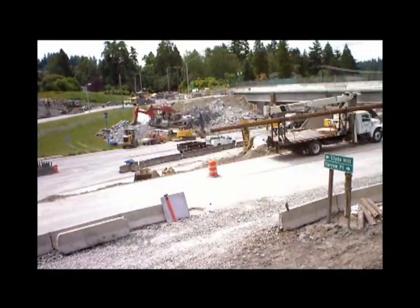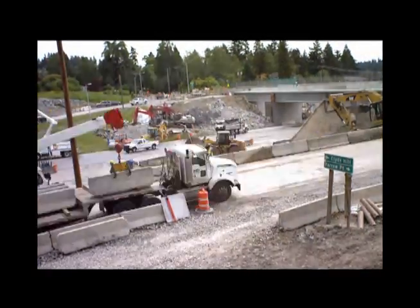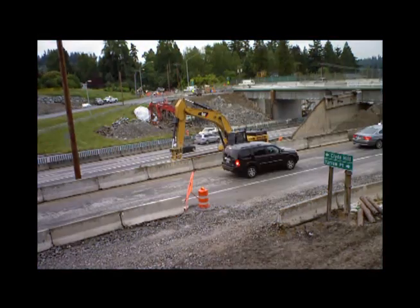Crews also work to put things back — rubble tidied up, barriers put back into place. No time to waste here. As nightfall comes, the work site is checked to make sure the roadway can reopen to traffic by 5 a.m. Monday. Thanks to the hustle of our crews, cars were rolling on it early.